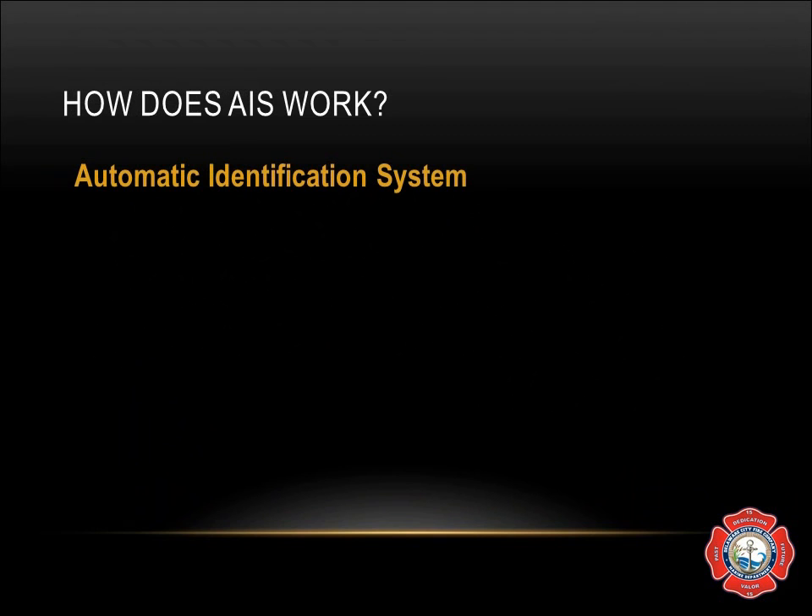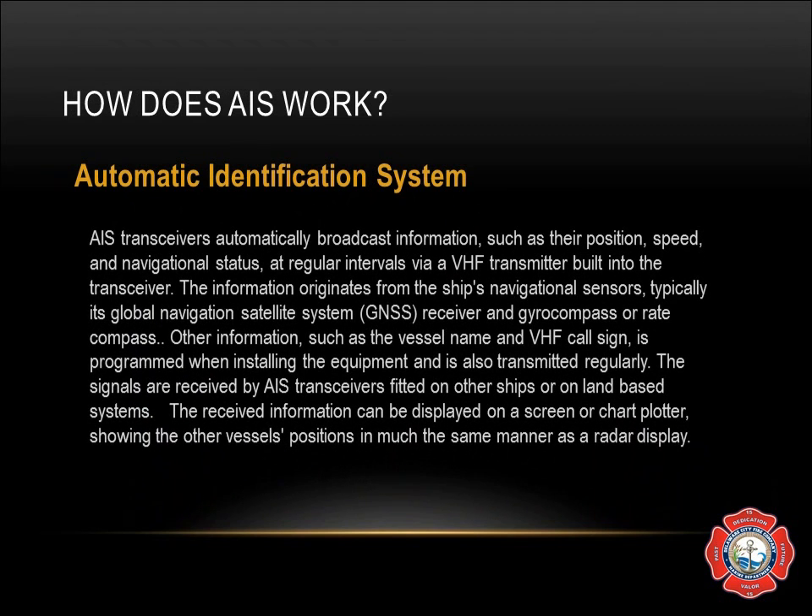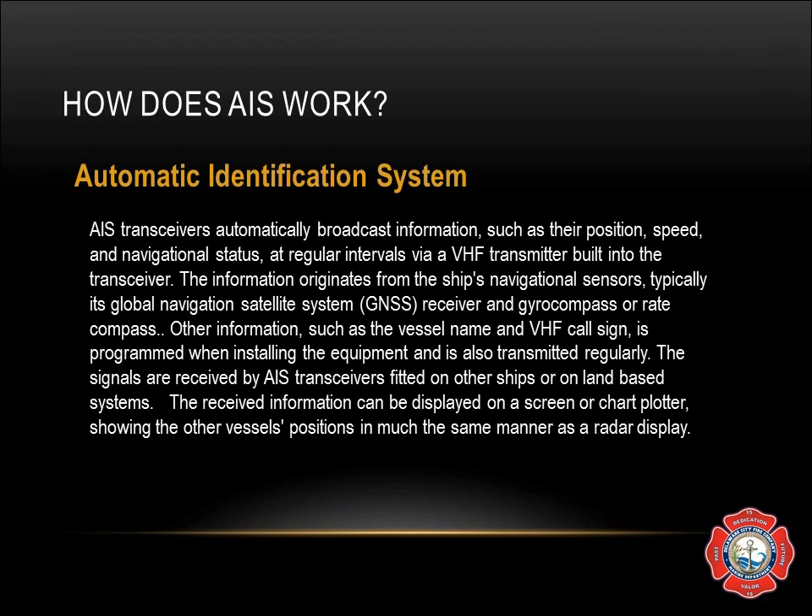How does AIS work? AIS is basically a two-part system: one part VHF, one part GPS. It receives information from other ships through the GPS and it transmits its current position through the VHF antenna. There are two types of AIS available.